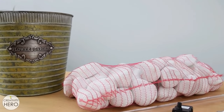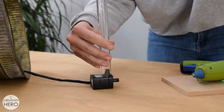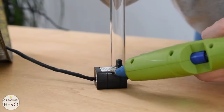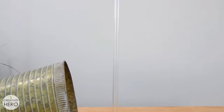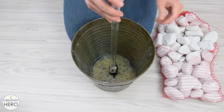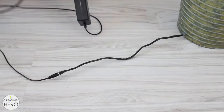Detailed instructions complemented by photos and a video guide can be found on creativityhero.com. The final product boasts an impressively cool appearance, fitting seamlessly even on a store shelf. It's a beautiful and entertaining piece that allows room for enhancements, such as incorporating LED strips to add an extra touch of flair.